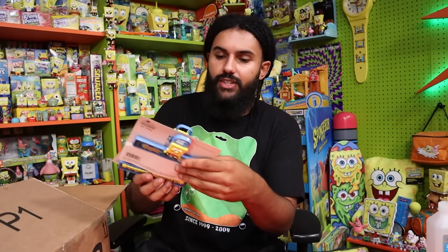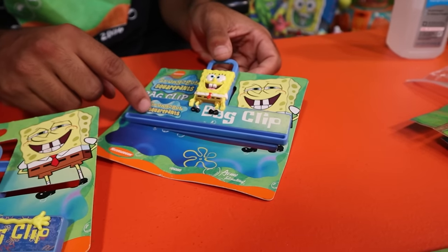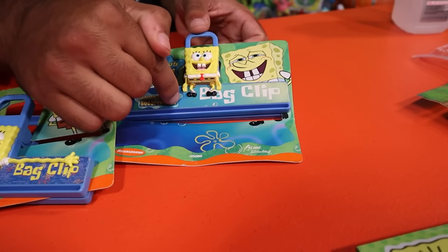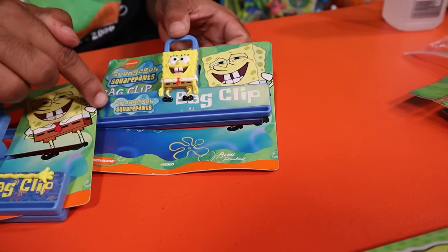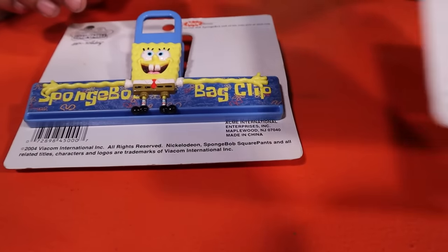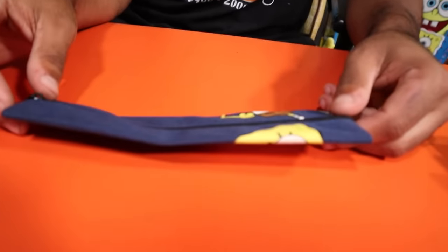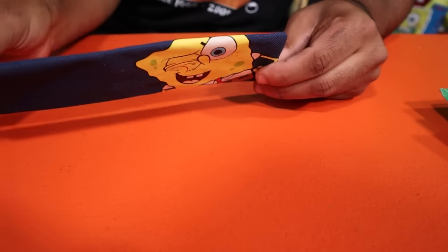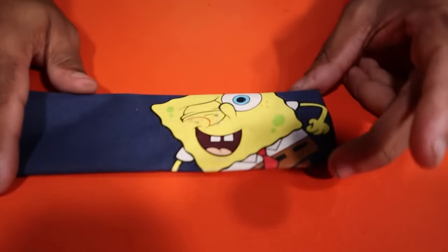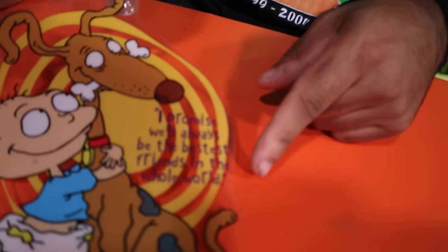Next up we have some SpongeBob bag clips — green label originals. There are two slight variants: one has his arms stretched out, one has his arms together, and the logos differ slightly too. Then there's a SpongeBob pencil case or glasses case — a little cracked over time from the vinyl, but a really cool piece. We also have a window snap that says 'I promise we'll always be bestest friends in the whole world.'